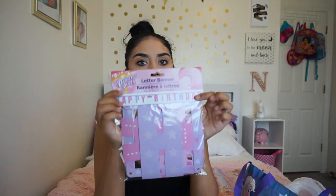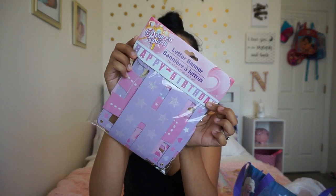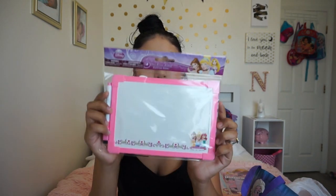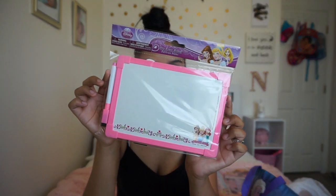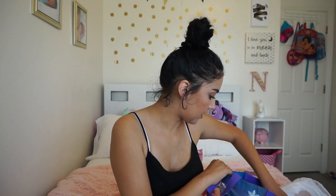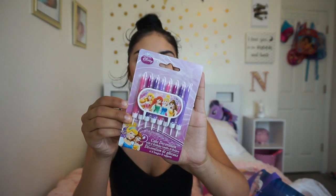And then this happy birthday banner. Everything is going to be pink with splashes of gold. I got this white dry erase board so that way I could put in the middle 'Happy Naraya's Tea Party.' And I got these princess candles.